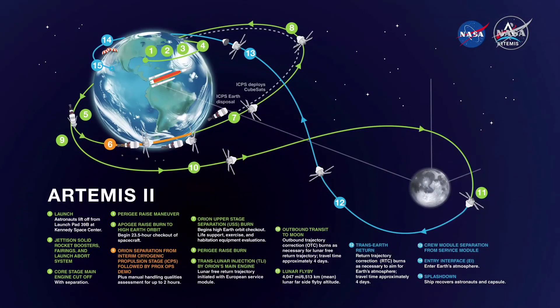Artemis II is a 10-day test flight. We will be launching four crew — our friends Commander Reid Wiseman and Pilot Victor Glover, Mission Specialist Christina Koch, and Canadian Space Agency Mission Specialist Jeremy Hansen — and they, along with our ground teams, are going to be working together to execute this mission.